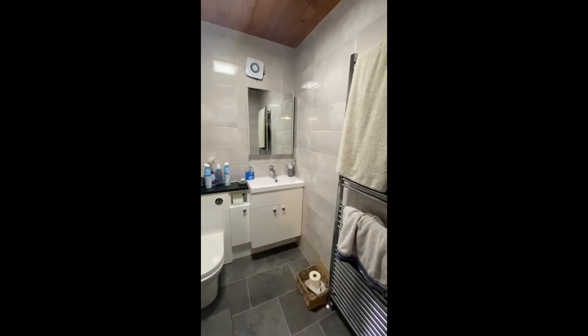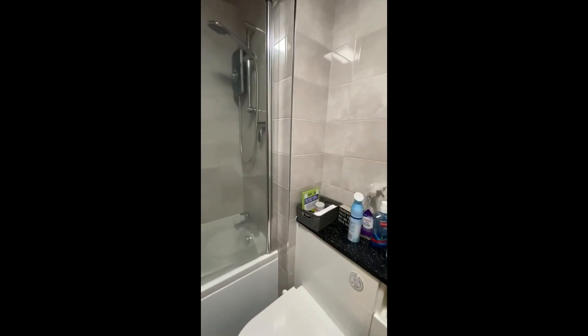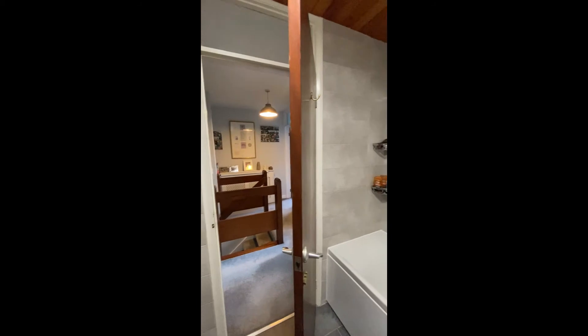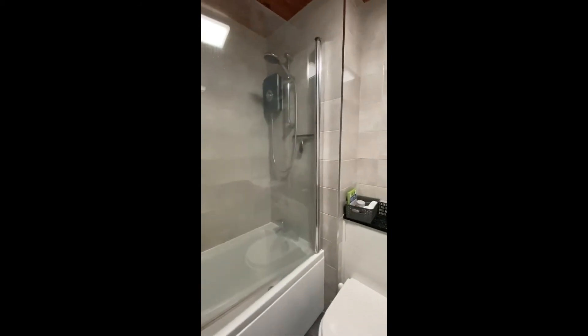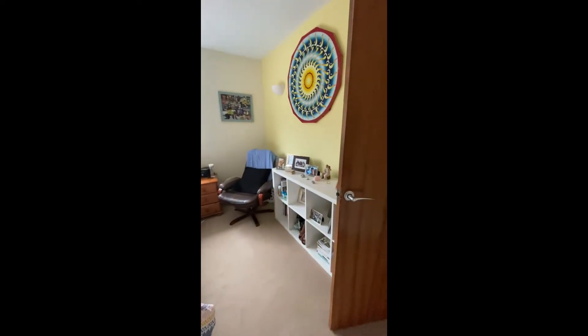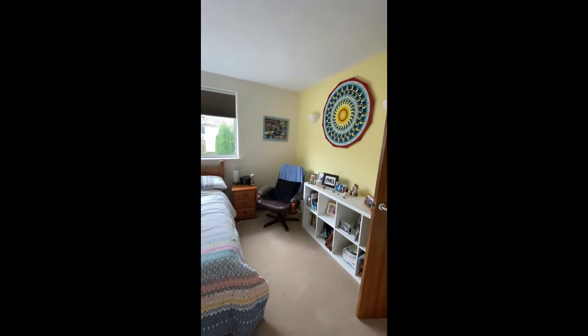And into the family bathroom. There's a bath with an electric shower over it, and the door leads back into the hallway. Then we take you through to the master bedroom — coming through from the hallway, you can see a lovely sized room with stacks of space.